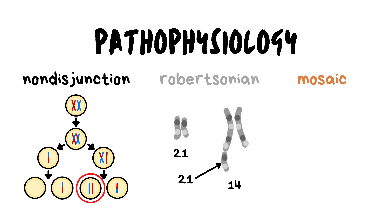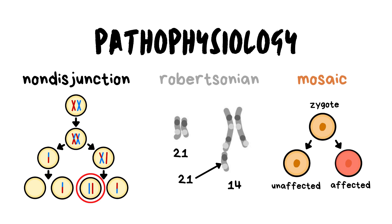Mosaic Down syndrome is much rarer than non-disjunction and Robertsonian translocation. It happens after a zygote has been formed and undergoes mitosis for growth. During mitosis, two genetically identical daughter cells are formed, but this process is also susceptible to genetic mistakes, which can lead to the development of Down syndrome.